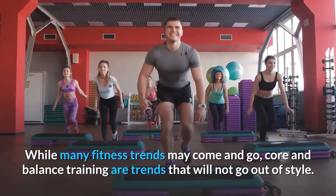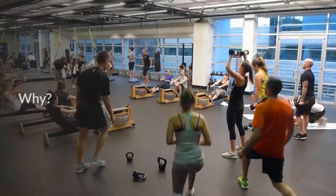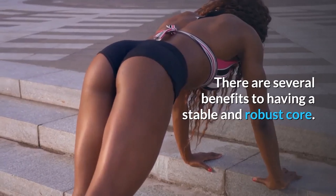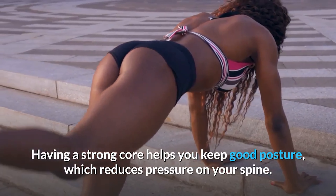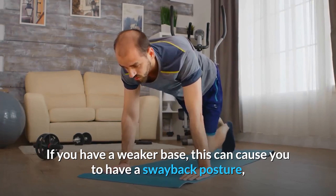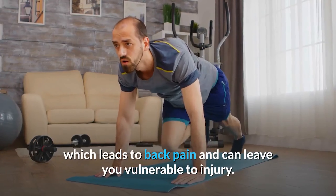While many fitness trends may come and go, core and balance training are trends that will not go out of style. There are several benefits to having a stable and robust core. Having a strong core helps you keep good posture, which reduces pressure on your spine. If you have a weaker base, this can cause you to have a sway-back posture, which leads to back pain and can leave you vulnerable to injury.